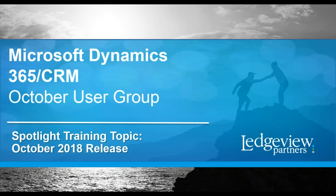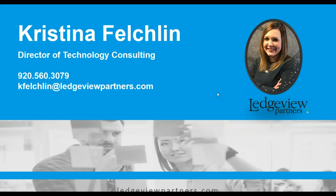Good morning, I am Kristina Feltland, Director of Technology Consulting with Ledgeview Partners.